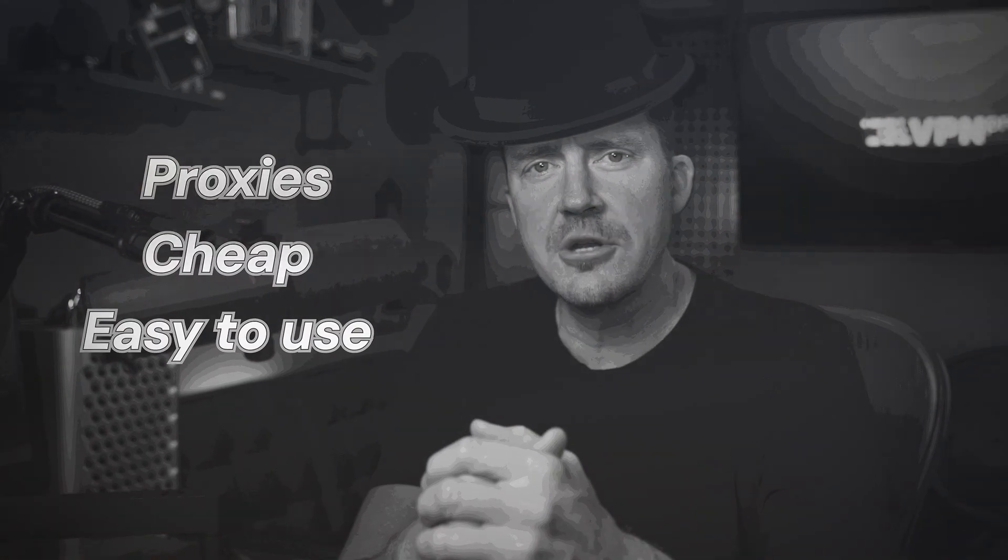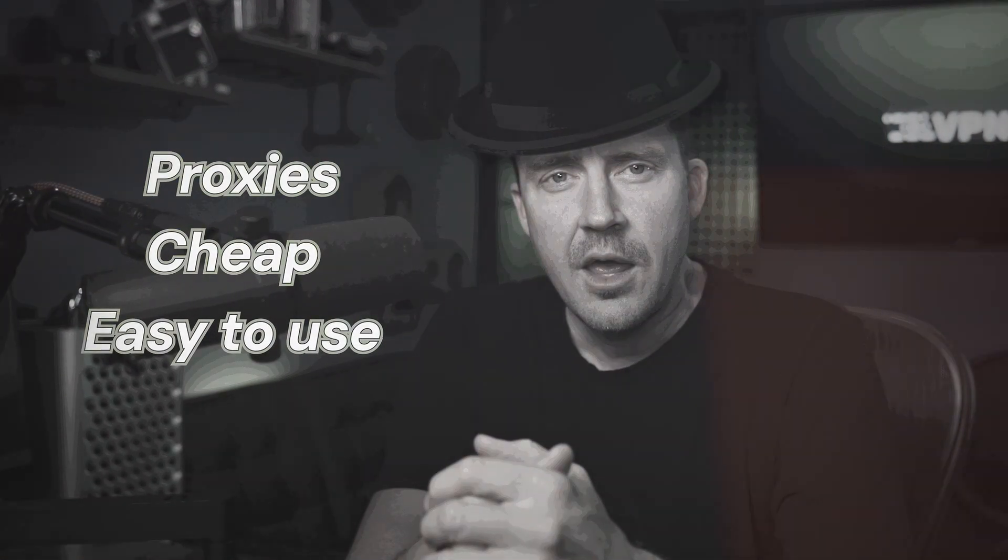Proxies — they're cheap, they're easy to understand and use. That's what I would say if I were living in an alternate universe.